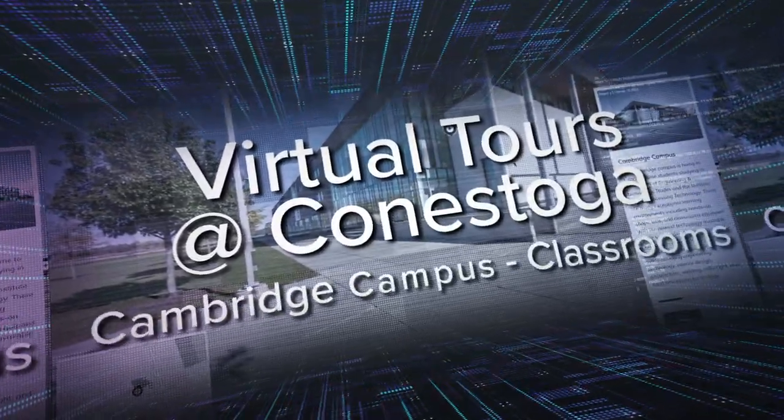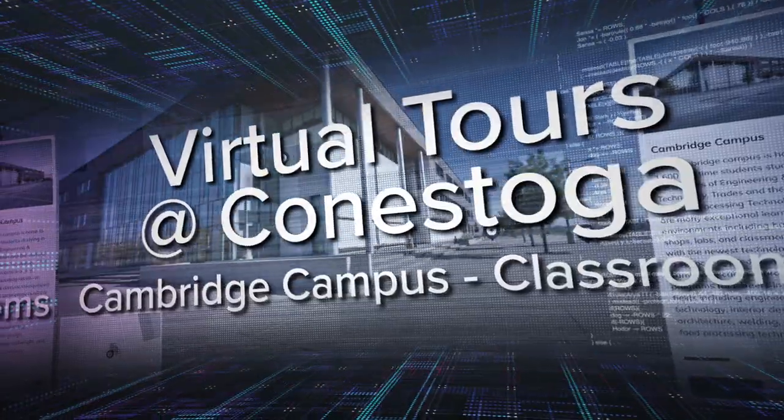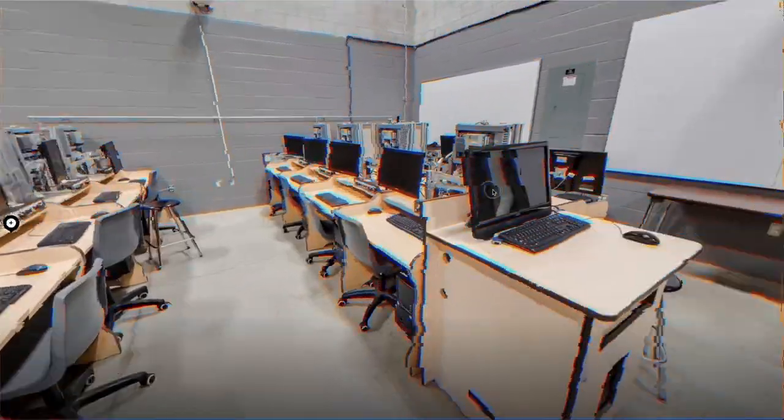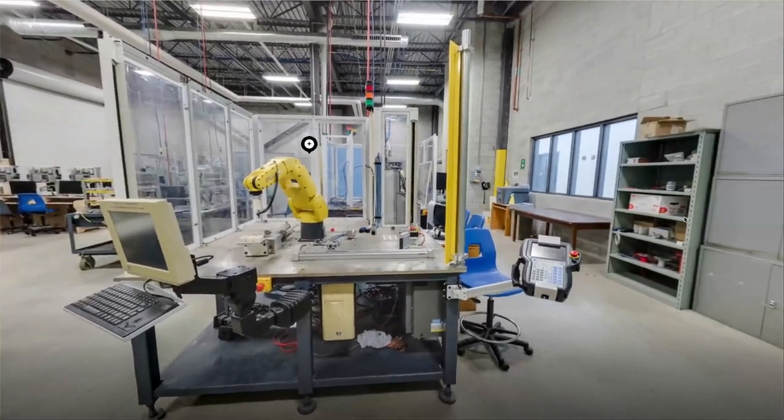Welcome to another video of virtual tours at Conestoga. Utilizing our powerful virtual tour website, I will be walking us through some impressive places that you'll be visiting regularly as a student at Conestoga. In this video, I will be exploring some of the classrooms located in the Cambridge campus.